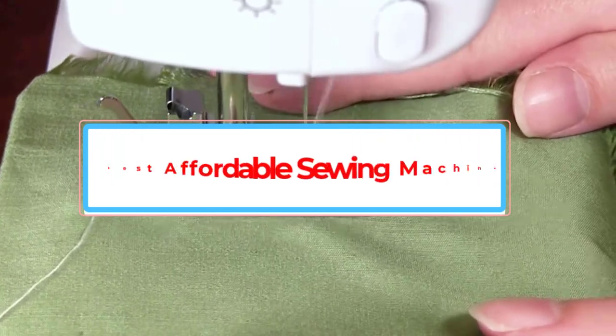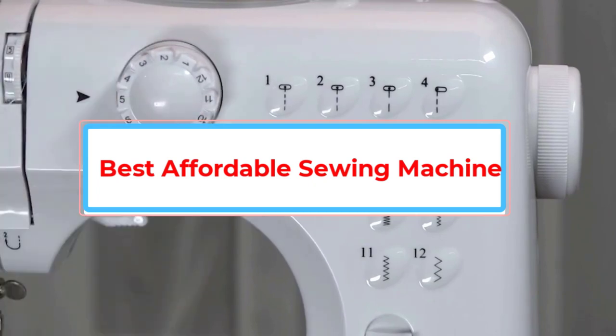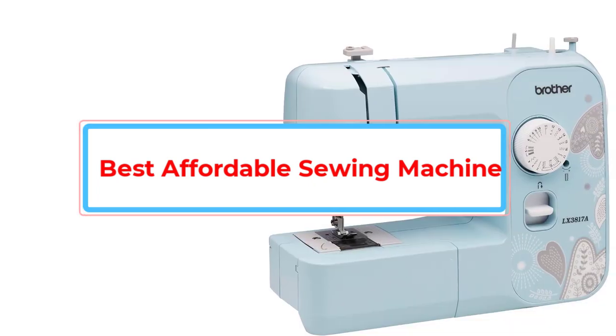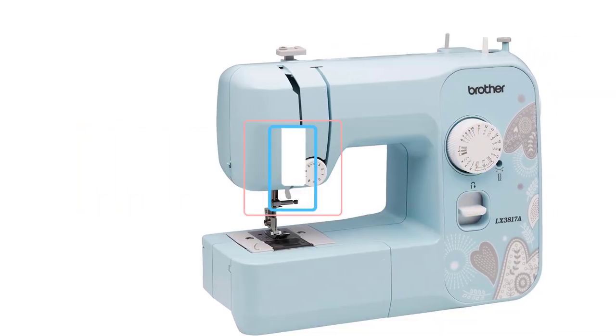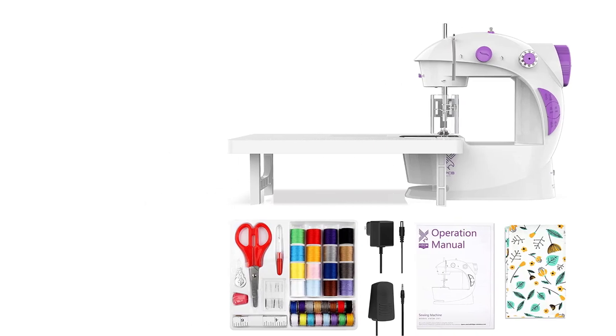By the time we'd completed the list and made our choice, we realized we'd created a useful little resource for just about any other crafter looking to buy the same kind of thing, so we figured we might as well share our findings for everyone to see. Check out these 9 awesome affordable sewing machines that we came across so far in our search.